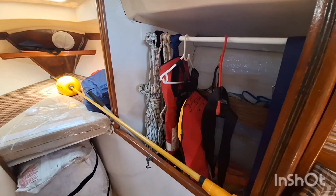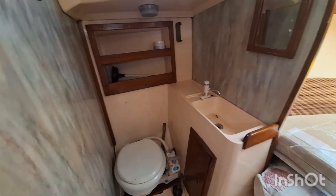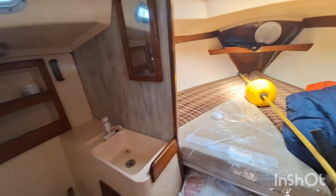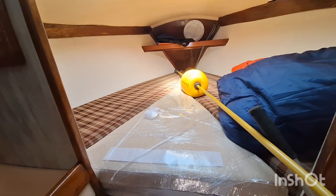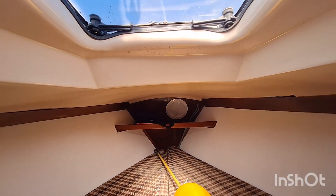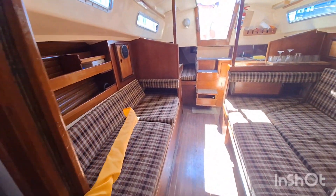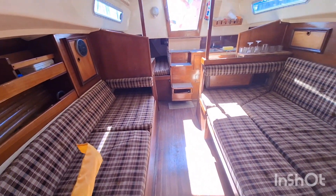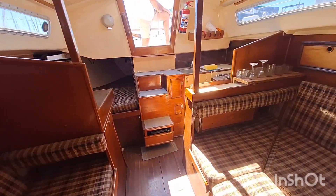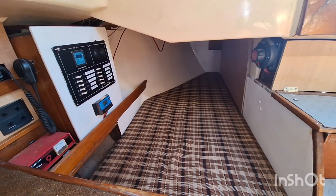First you get the wet locker on your starboard side and the heads on the port side. And the forward cabin — I see that the center triangle piece has been fixed up to make a good double bed. And that's looking aft again — the quarter berth.